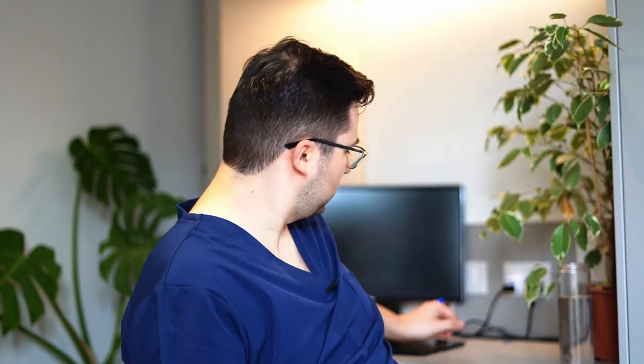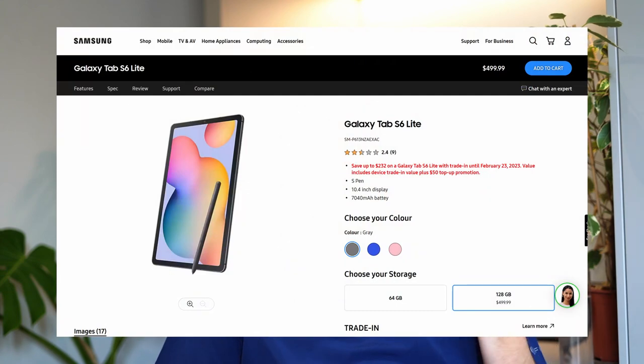So what is the solution? The solution would be one of these — one of these little tablet thingies. This is a Samsung Galaxy Tab S6 Lite — that's the name of the model.